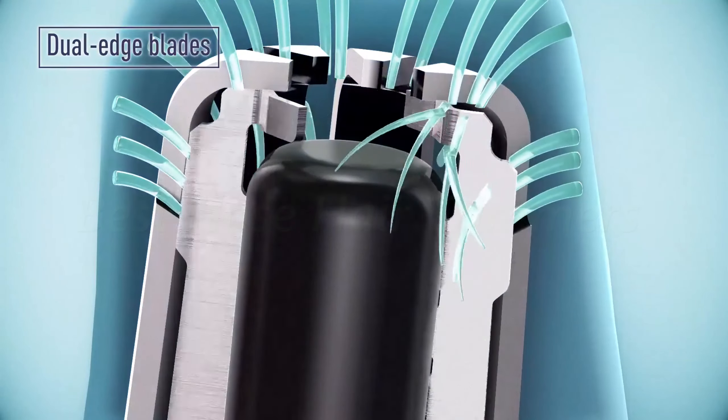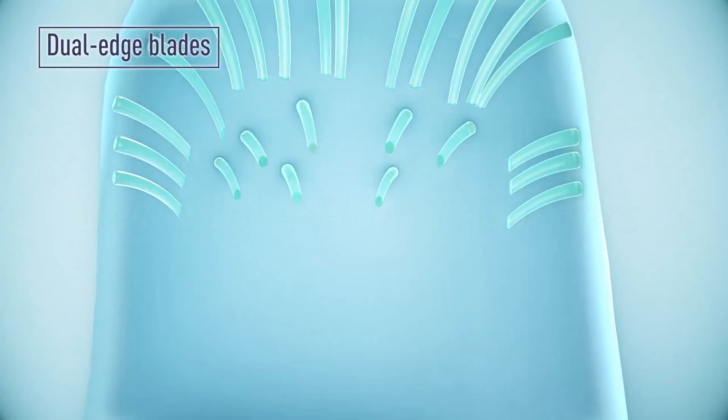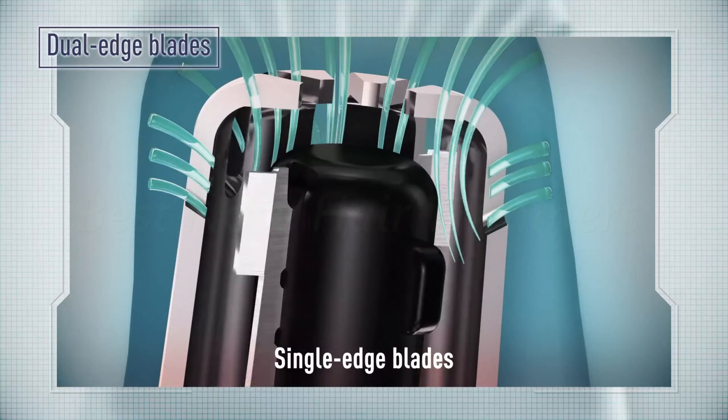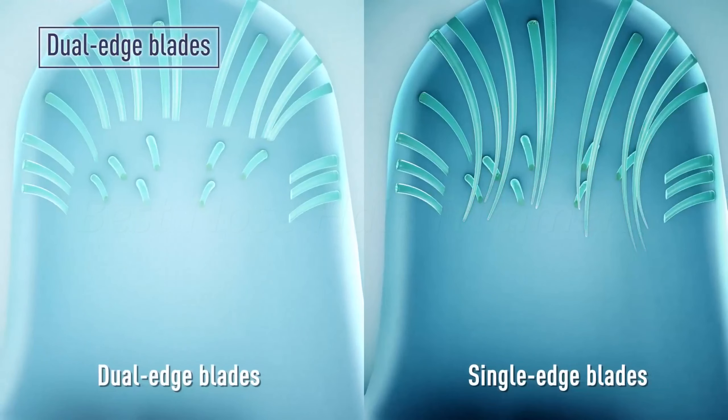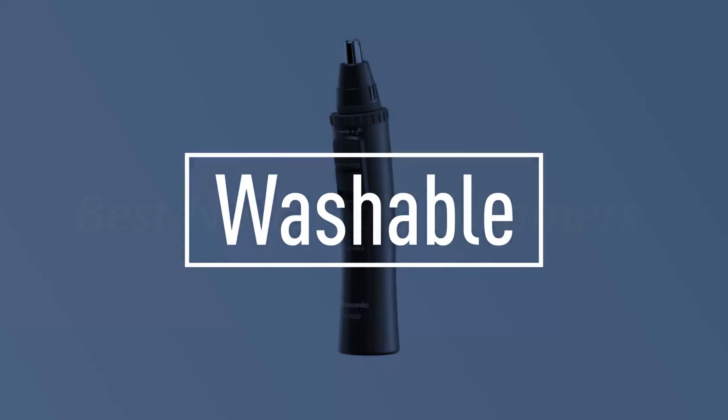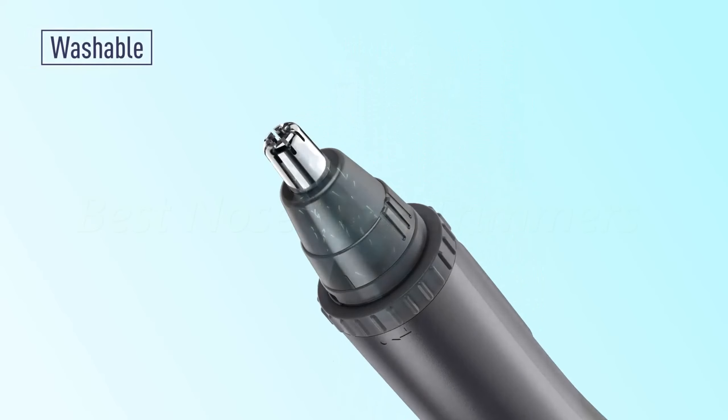matching the contour of nostrils to trim hair safely and precisely without irritating skin or pulling hair. It can be used wet or dry, making it convenient to use anytime, anywhere. The trimmer also features a vortex cleaning system for easy cleaning in seconds.